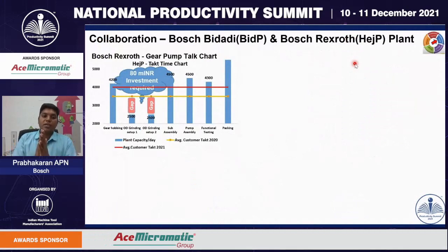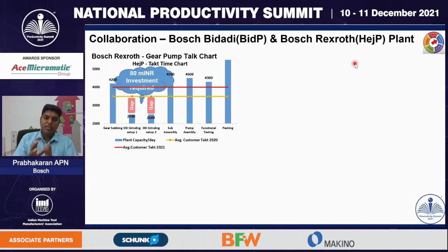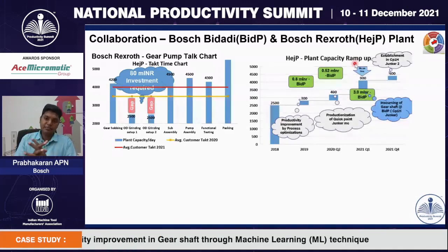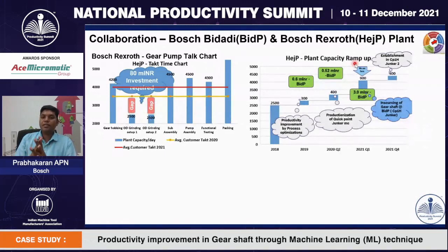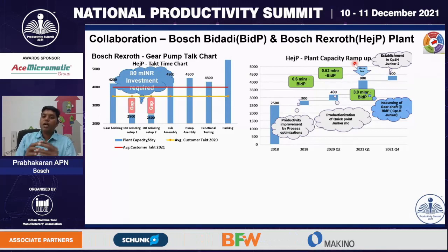Due to this increased volume, there is a gap between manufacturing and supply. This talk-champ chart shows that OD grinding process is the bottleneck for the entire plant. This water flow chart shows how Bosch Bidadi team and Bosch Hejala plant — that is the Rexroth team — collaborated and improved productivity over time. In 2019, we supported them by process optimization and improved their plant capacity by 300 numbers. In 2020, we improved their plant capacity by 400 numbers, and in 2021 by 900 numbers.